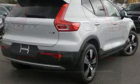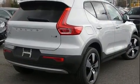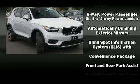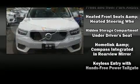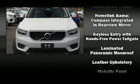All of the premium features expected of a Volvo are offered, including a trip computer, an automatic dimming rearview mirror, rain sensing wipers, lane departure warning, and air conditioning.